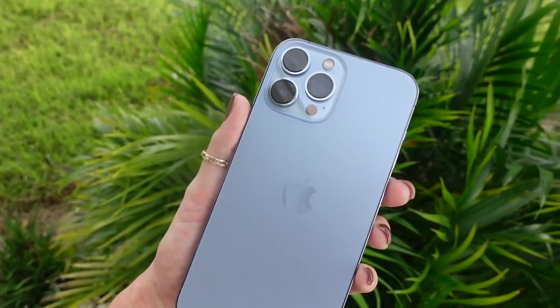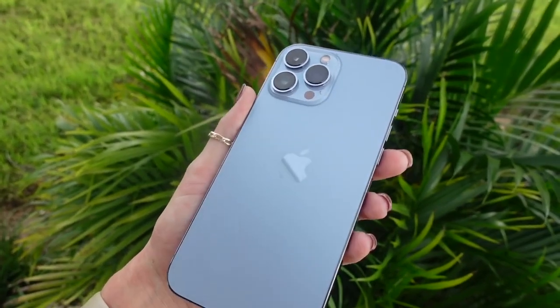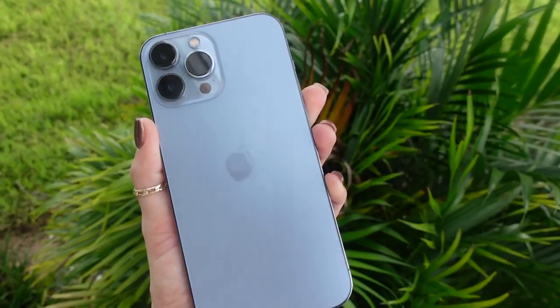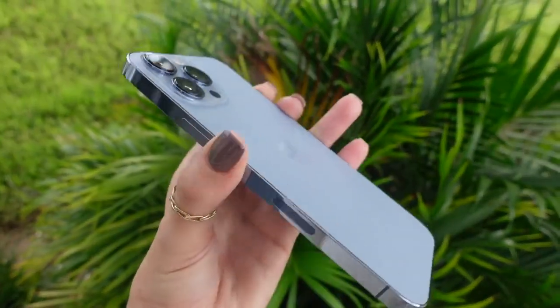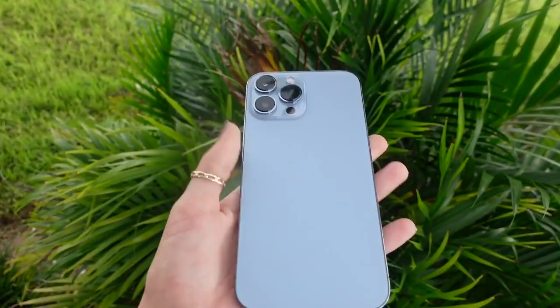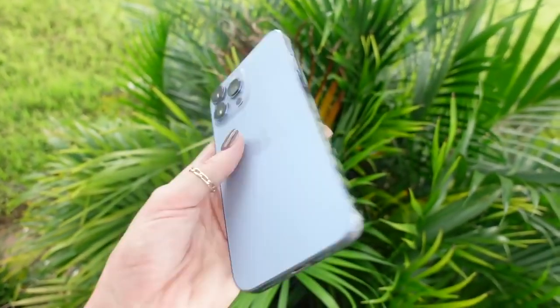I wanted to step outside really quick and show you guys what the phone looks like in actual natural lighting, because fluorescent lights inside my room can definitely take away from the beauty of the phone, so I want you to get a good look at it. I'm obsessed — if you're thinking about going with the Sierra Blue color, I highly recommend it because it's not super bright. If you're someone who typically is into more neutrals like I am, I do not regret this color at all. It's so subtle and it's just freaking stunning.